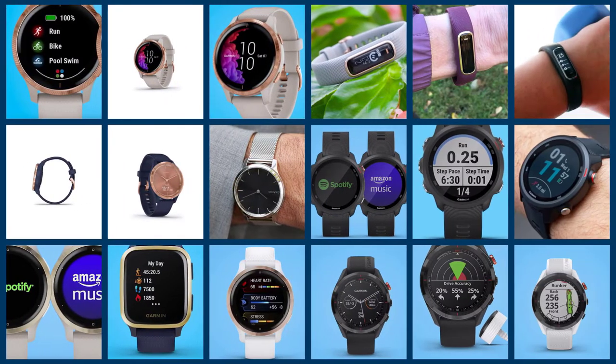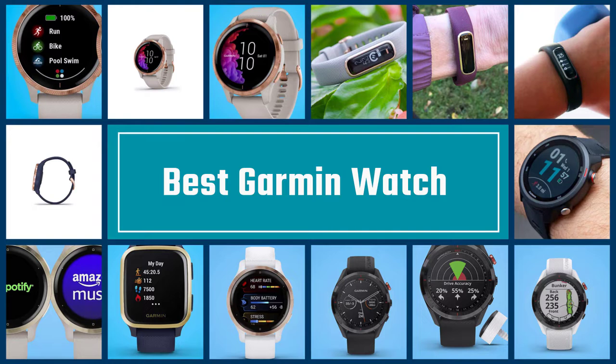Whether you are a runner, swimmer, cyclist, or fitness buff, Garmin has a range of watches to meet your needs. Let's find out the best options together.